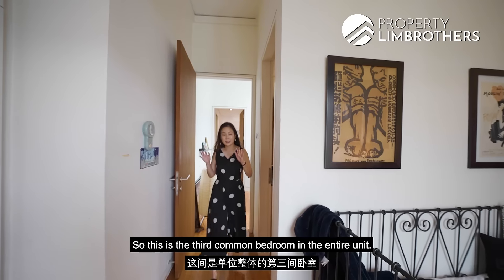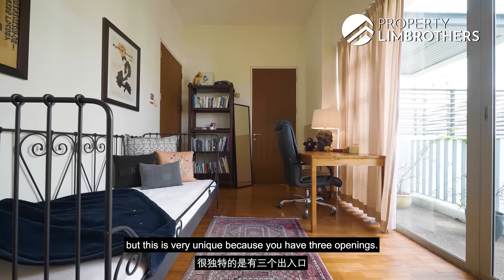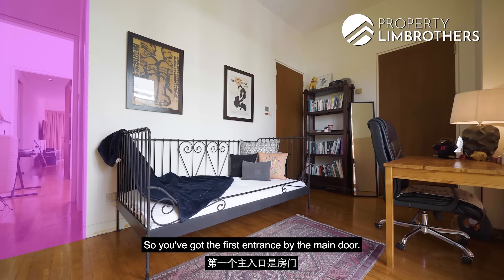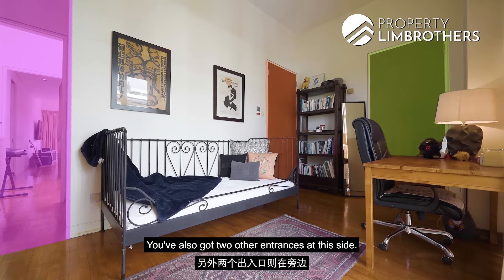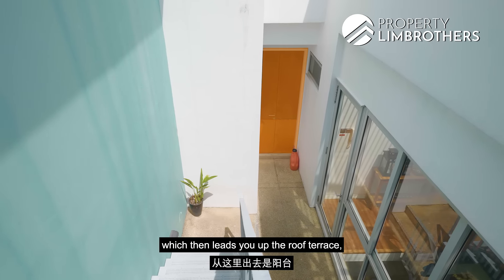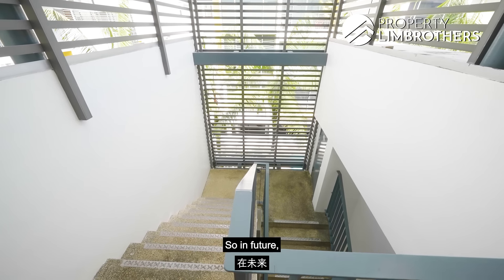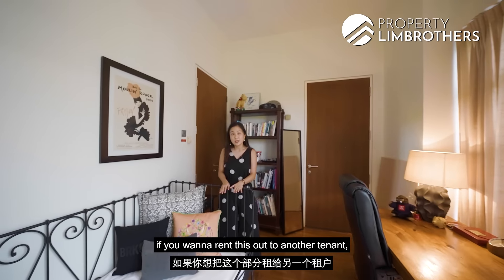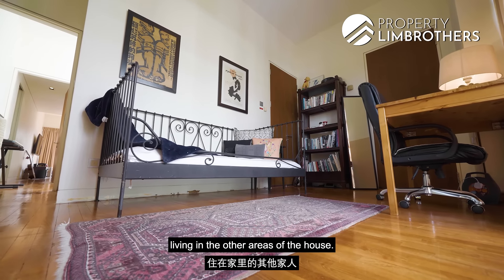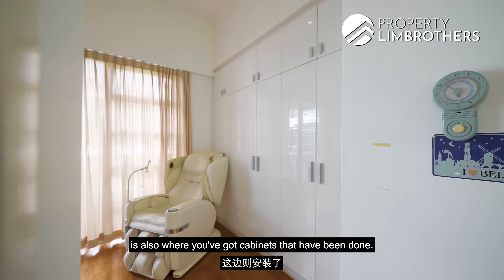This is the third common bedroom in the entire unit — a very good space with a longer layout. What's unique is that it has three openings: the main door entrance, one leading to the outdoor terrace space and up to the roof terrace, and one leading to the staircase outside. This gives a very good dual-key concept. In future, if you want to rent this out to a tenant, they can come in from this door without disturbing the rest of the family.